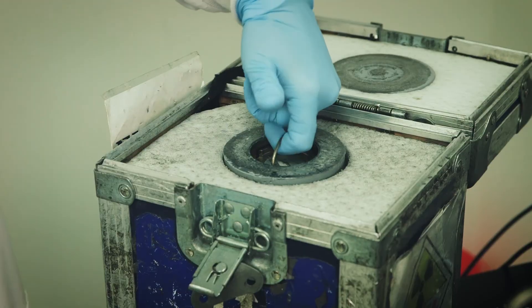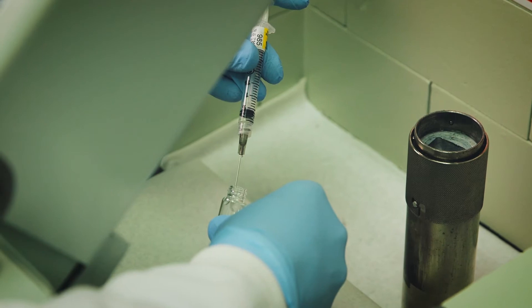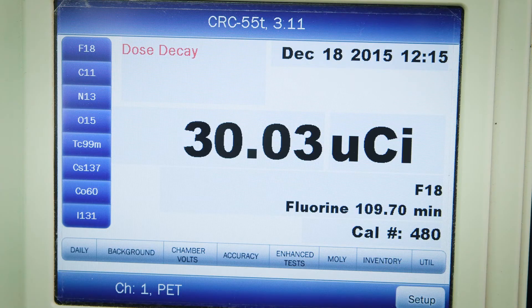The G8 is built to deliver high performance quantitative PET data. Let's take a walk through a typical day in the G8 imaging lab. After the radioactivity is received into the laboratory and surveyed, a small aliquot is dosed out and measured using a dose calibrator. A few calculations are made to determine the dose per subject. Physiological conditions such as body temperature and heart rate are important factors to consider in PET imaging.